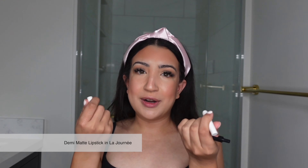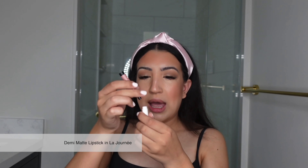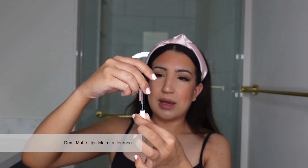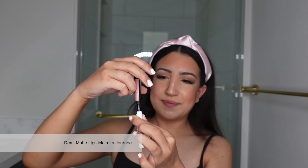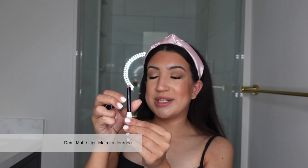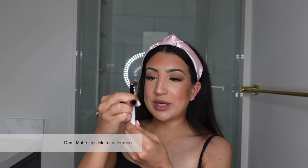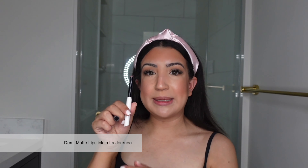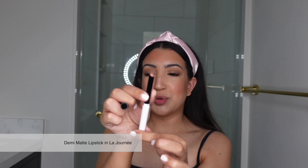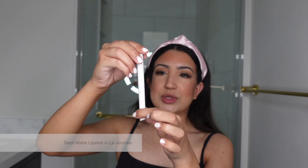Last but not least, we have the demi matte lipstick, which comes in two pieces — something I've never seen before. I assume you just place it in and twist... and the lipstick should come out. There are no instructions that came with this lipstick, so I really didn't know how to assemble it. Basically, you pop the lipstick on, turn it to get the product out, and then the lid closes over the product.